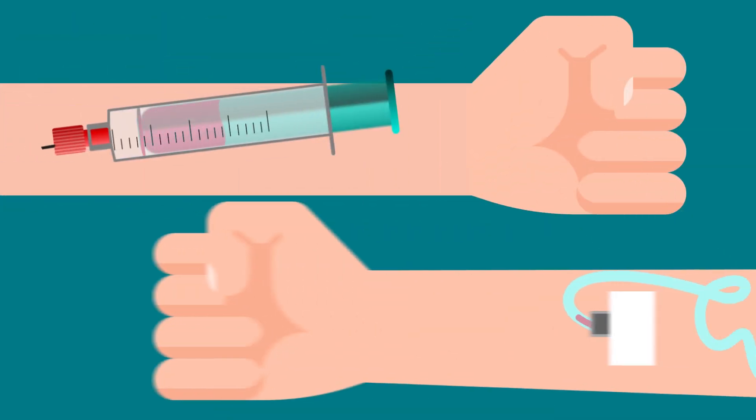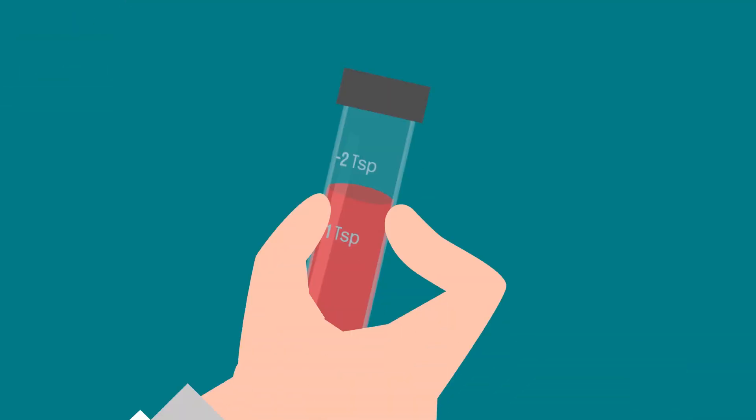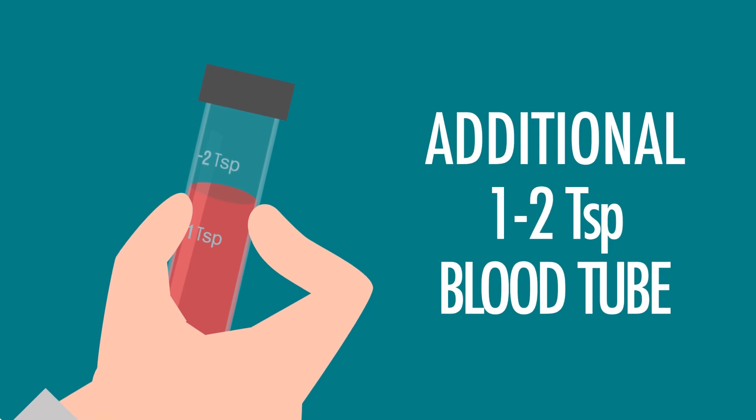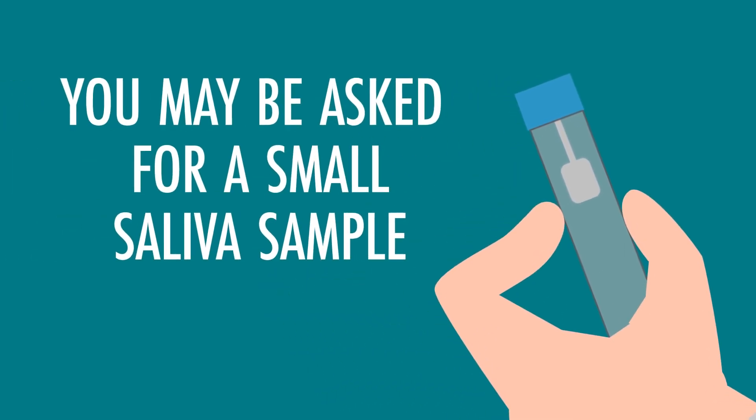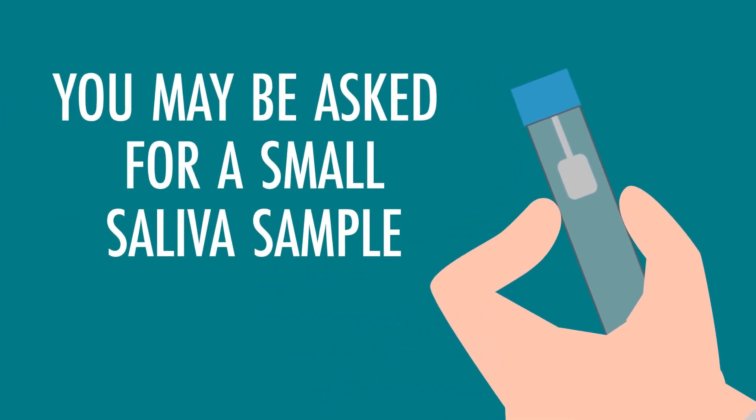And two, the next time you happen to have a lab draw or get an IV placed, we'd like to collect an additional blood tube of up to two teaspoons. If you are at a clinic that collects saliva samples for precision medicine, you may be asked during your visit there to give a small saliva sample.